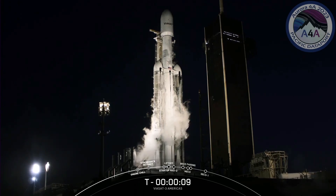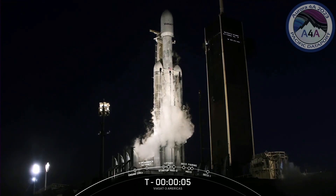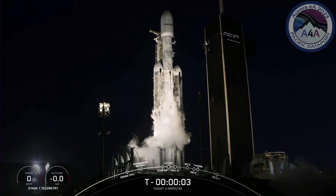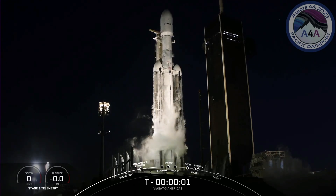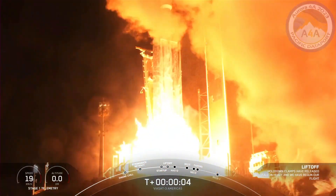T-minus ten, nine, eight, seven, six, five, four, three, two, one. Engines full power and liftoff of Viasat 3.